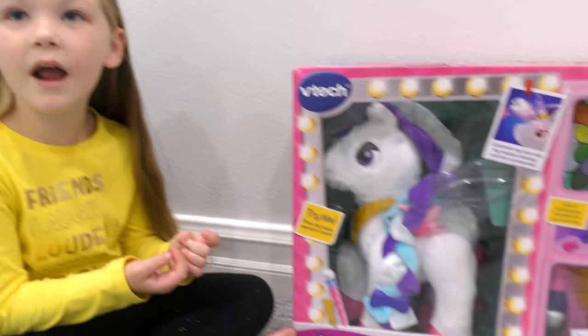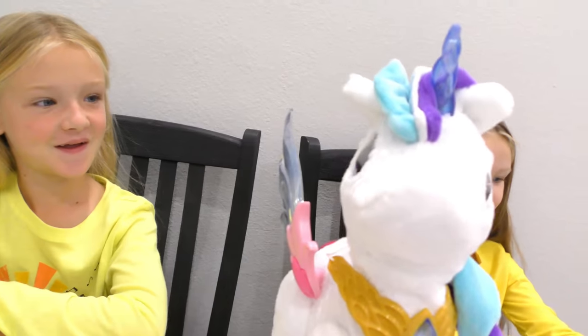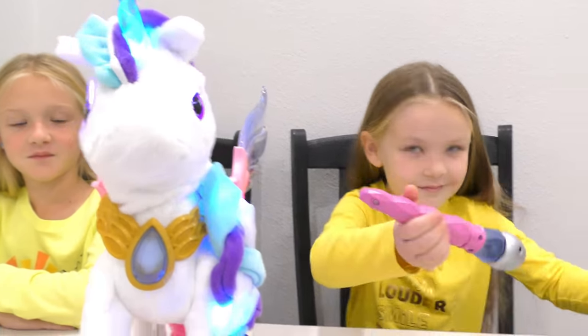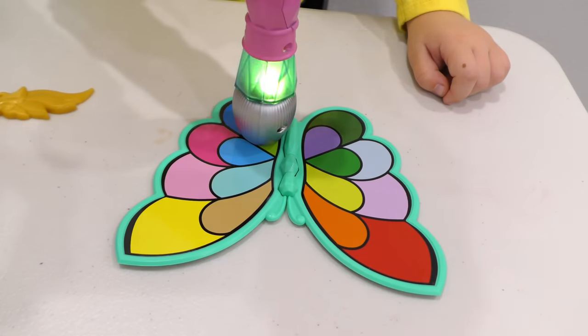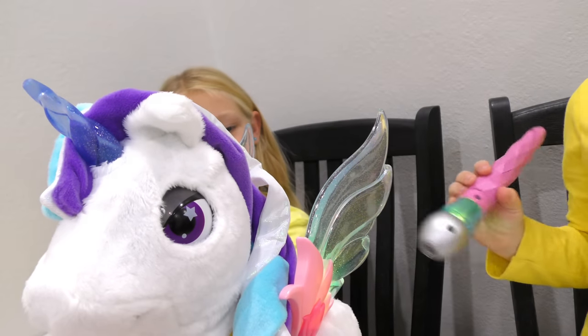Next up is Myla the Magical Unicorn. Magical makeup — time to get ready! Use the magic brush to choose a makeup color. I'm going to do green. Put it on her horn, eye, or wings. I'm going to do wings. Oh, it's green! Now her other wings and her eye.